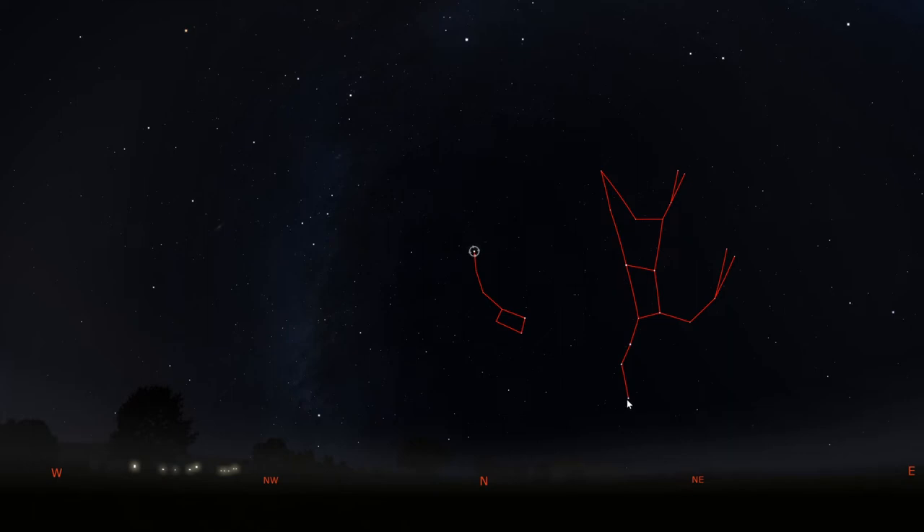The Big Dipper is quite useful in the circumpolar sky because it can help us point toward two other constellations. We'll start by finding Cassiopeia. We find the Big Dipper, our pointer stars Mirac and Dube, draw a line between them, get to Polaris, and keep going until we reach this zigzag of stars making an M shape. That is the constellation Cassiopeia the Queen.